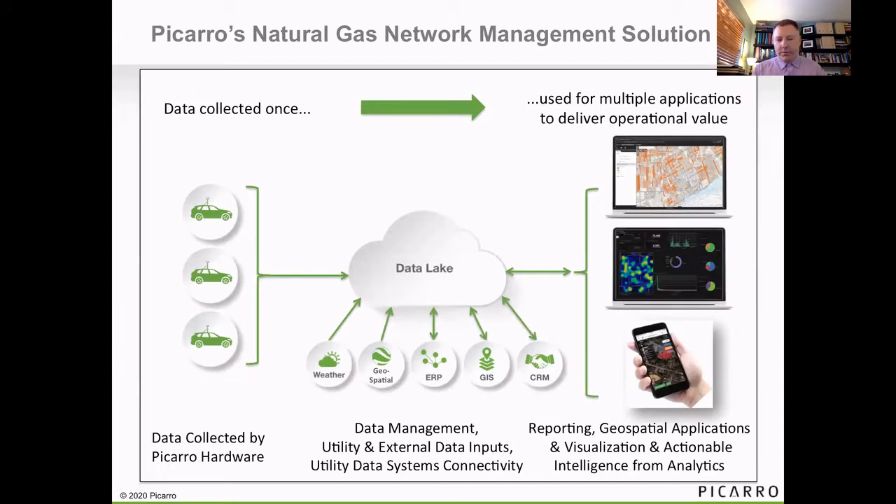The solution is comprised of mobile methane detection equipment, typically mounted on vehicles, that detect methane and ethane at parts per billion levels, as well as atmospheric data. That data is brought into a data lake and combined with other data sets, importantly combined with the pipeline GIS data from the given utility. We use our machine learning and analytics to transform that data into outputs and visualizations that are fit for purpose, depending on whether that's compliance leak survey, emissions reduction, or to augment and improve pipeline replacement and risk models.